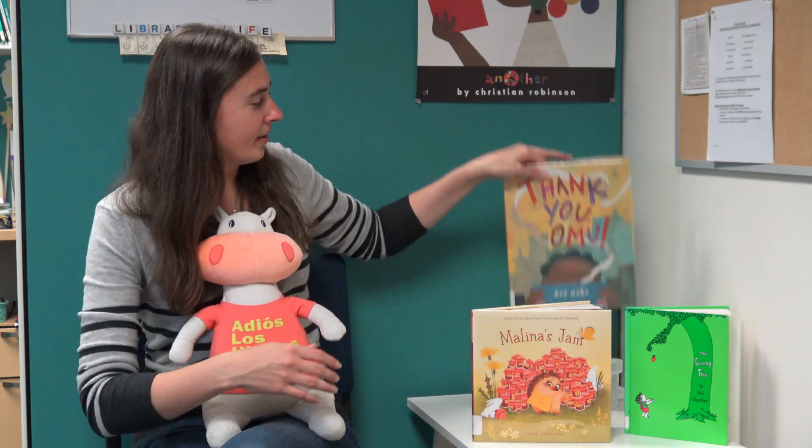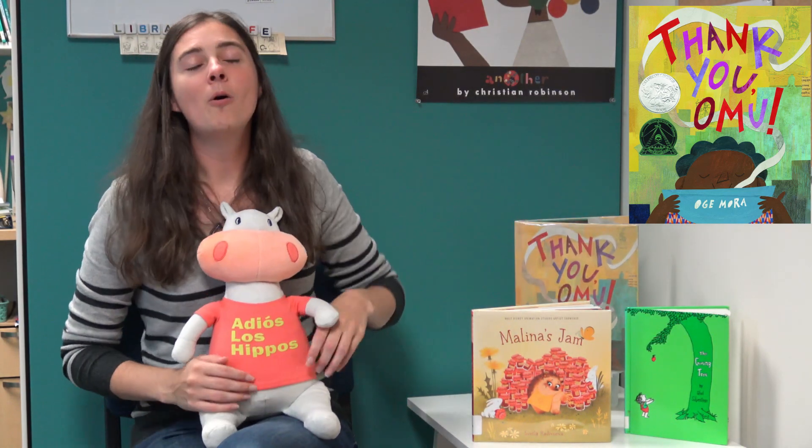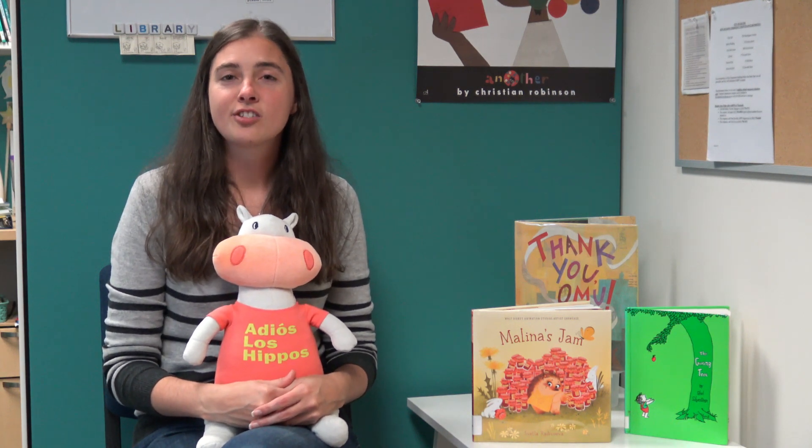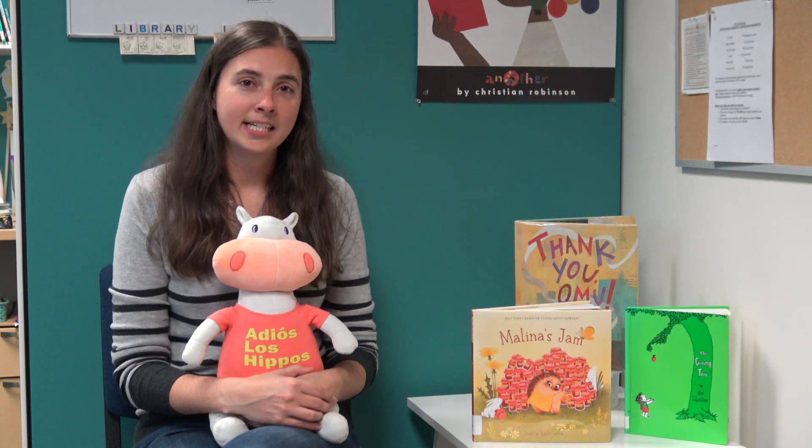Another book we'd like to share is called Thank You Omu by Oge Mora. This one is all about Omu, who spent her whole day making a giant pot of thick stew, so excited for what would be the best dinner she ever had — until someone knocks at the door. A little boy says the stew smells so good and asks for some. She happily shares with him, and then another person comes knocking, and another and another. She keeps sharing with everyone until her pot is empty. But just like in the first story, all of her neighbors come and return the favor — some bringing a salad, some bringing a thank-you card — and it ends up being the best dinner she's ever had.